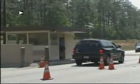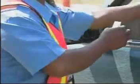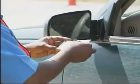Effective May 15th, all personnel entering Fort Gordon will be asked to hand their photo identification card over for inspection to the military police or security personnel at the gates. The card should be removed from any holder and ready for presentation.